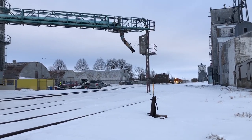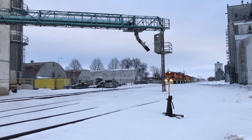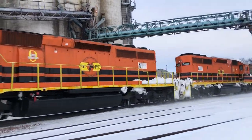These locomotives are kind of a dying breed. Their decline began in the 60s and 70s when newer, more versatile locomotives started taking their place. They're no longer in the heavy revenue service that they used to be when they were owned by the big class one railroads.